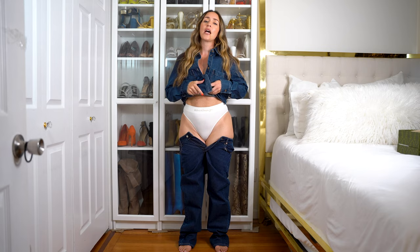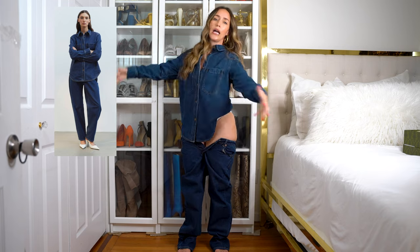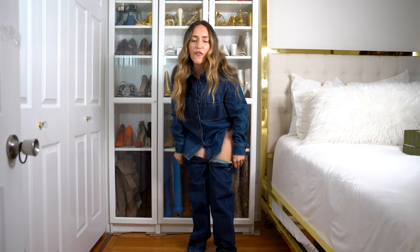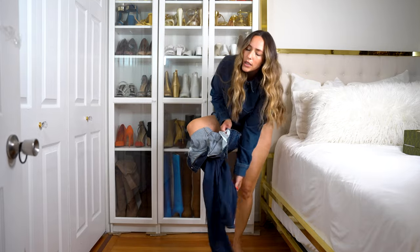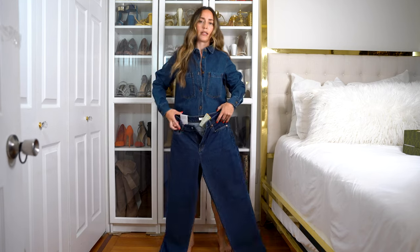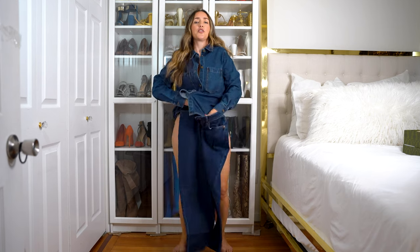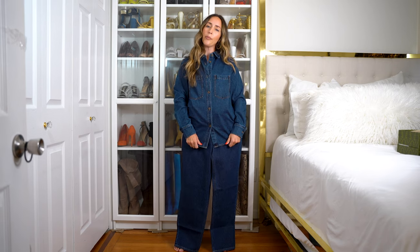I saw this denim-on-denim outfit on H&M and I ordered it immediately, but I should have thought twice about the pant size. I didn't know that they didn't have stretch, and it's also a tapered waist, which is probably even harder to get up over my hips. This is the inspo picture of what I wanted it to look like on my body. The pants are super cute though — super cute idea. Maybe I will order them in two more sizes up, maybe a 12, because I really want to make this outfit work.